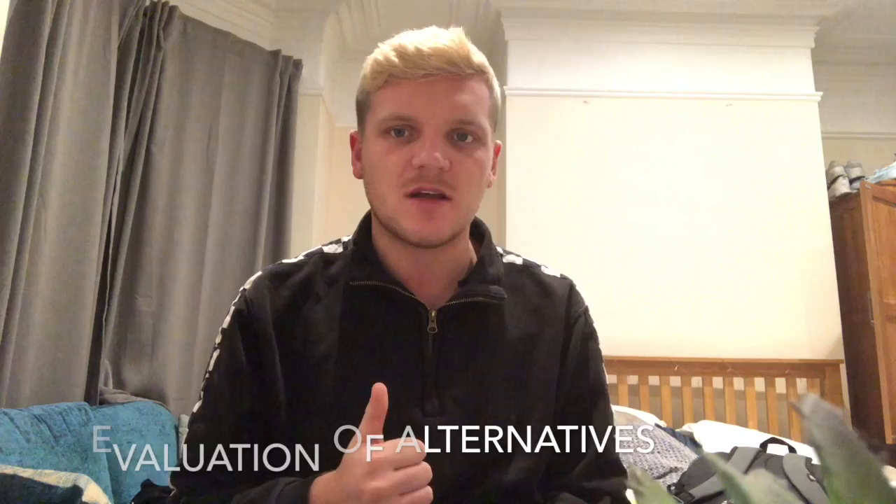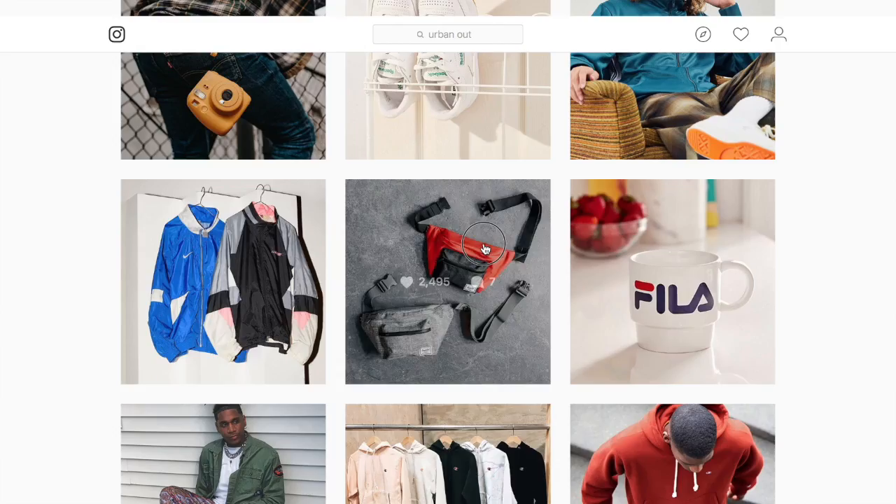It was then down to me as the consumer to conduct what's called a proposition evaluation, which basically means first of all do I actually need this product, and secondly can I find a better alternative elsewhere. This was actually a pretty last minute purchase for me and I was in town with one of my friends at the time so we did go around a few other stores. I remember we went into Topman, which is one of Urban Outfitters' competitors, and they didn't really have a very big selection. The only two they had were white and I specifically wanted a black one because it would go with the outfit I was going to wear.